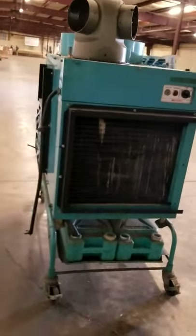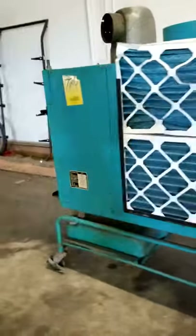It'll cool about 6,000 square feet, if not more, but spot cooling — so you could have it being portable, moving around somewhere if you've got a warehouse location or need something spot cooled.